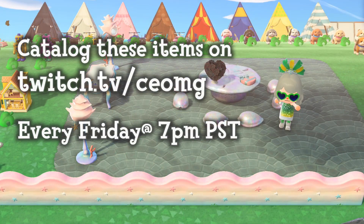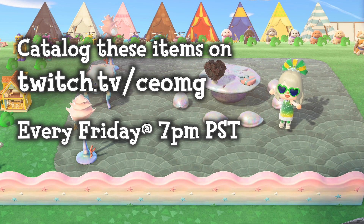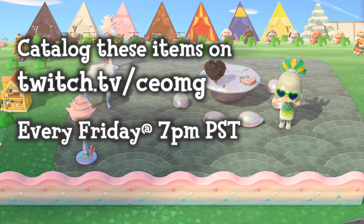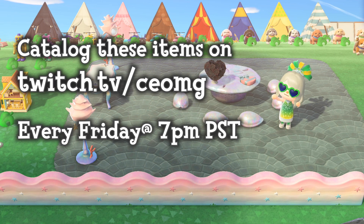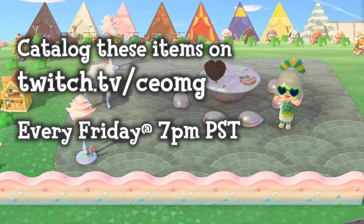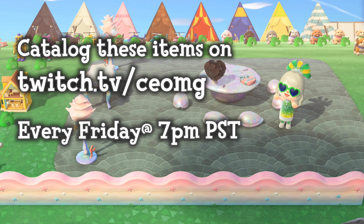I hold cataloging parties every Friday on my Twitch channel. The link to my Twitch channel is in the description down below. The cataloging parties start at 7 p.m. Pacific Standard Time and last at least four hours. I know many of you are in later time zones, so there is a good chance I will still be live streaming the cataloging party when many of you wake up the next day.